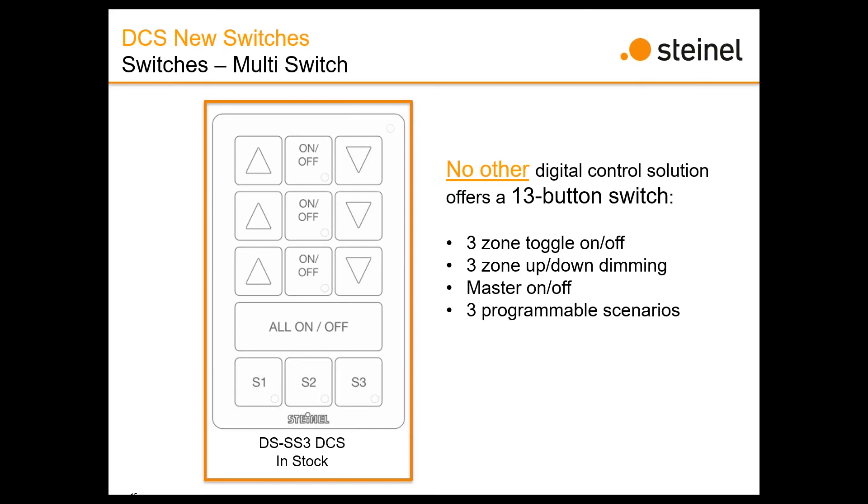Questions on switches: What's the list price of a typical two-button switch? All the switches are the same price, because they're basically the same technology, material, and components. List price is somewhere roughly under $100. And if lights are dimmed and time out to off, do they come back on at the dimmed level they were at before turning off? Yes, they do.